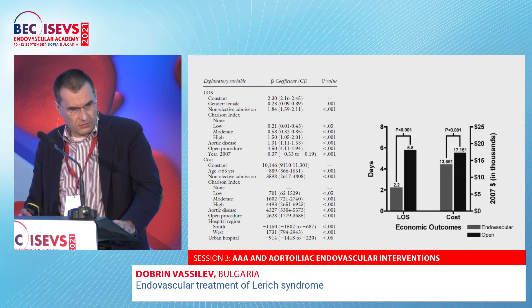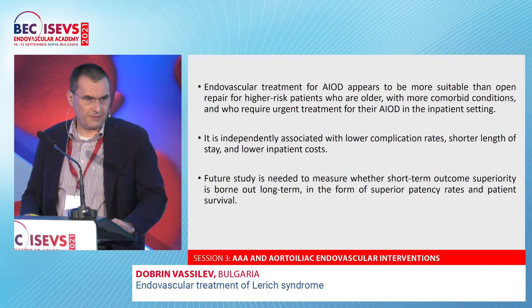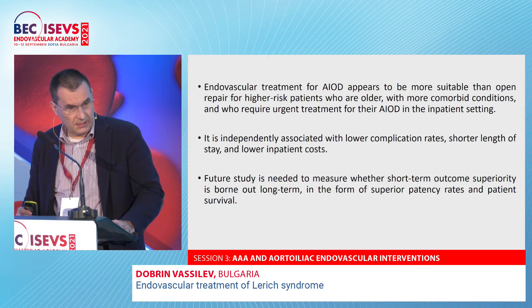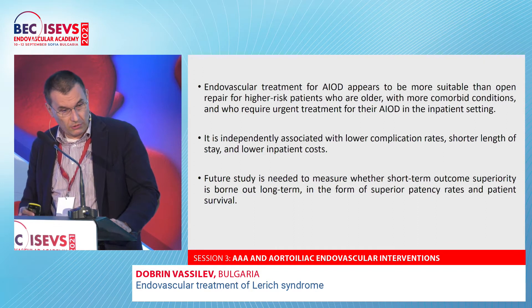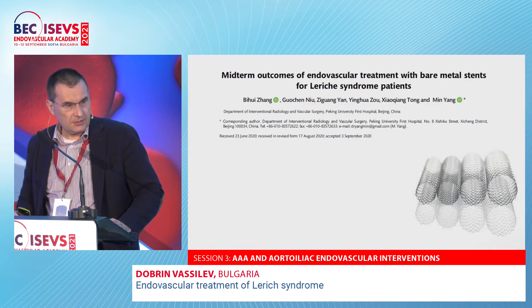There is also a low cost of endovascular treatment when considering one-year follow-up. One of the most important points is the probable independent association between low complication rates, short-term length of stay, and low inpatient costs with endovascular treatment.